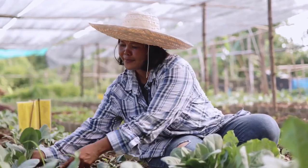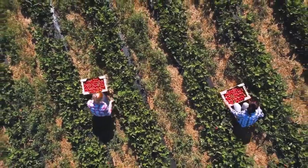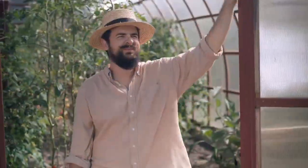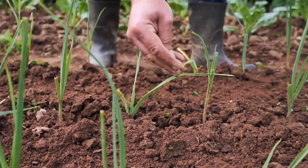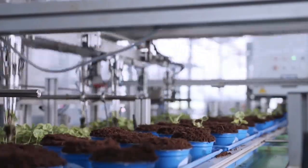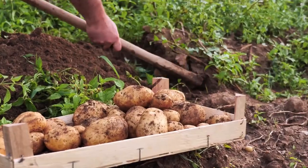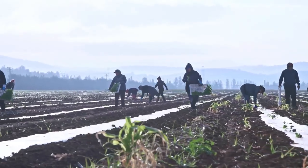Gardening is not just a hobby. It's a therapeutic activity that allows you to connect with nature while beautifying your surroundings. Whether you have a sprawling backyard or a small balcony, you can create a vibrant green space that nourishes both your plants and your soul. However, successful gardening requires more than just planting seeds and hoping for the best. We'll explore essential tips and techniques to help you cultivate a thriving garden and promote healthy plant growth.